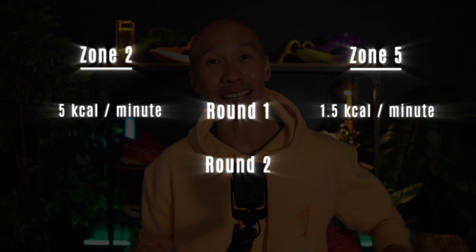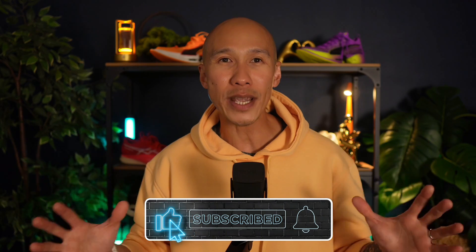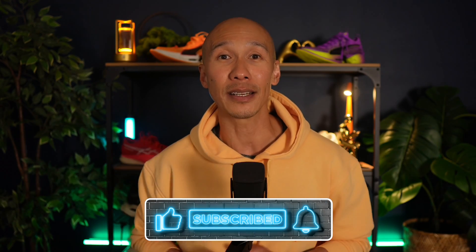So far we've seen fierce competition — zone 2 dominating per-minute fat burn in round 1, and zone 5 landing a massive blow with its impressive afterburn in round 2. But now in round 3, it's all about weekly fat burn potential. How much fat can each zone realistically help you burn across an entire week? Let's ring the bell and find out.